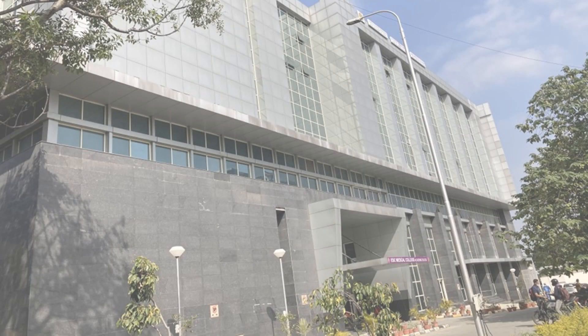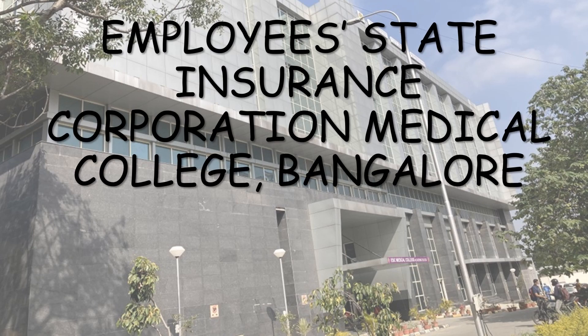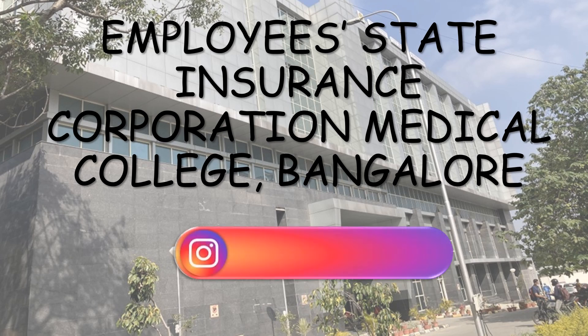Hello everyone, welcome to the video. This video is regarding Employees State Insurance Corporation Medical College, Bangalore — ESIC Medical College, Bangalore. The complete details, fee structure, seat matrix, cutoff, all India quota and state quota, hostel details and hostel fees, and all other details will be discussed here. If you have any doubts, you can ask me through Instagram. My Insta ID is displayed on the screen. Do comment on which particular college you want the next detailed video. So, let's begin.